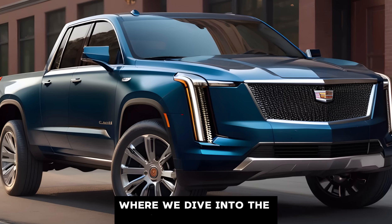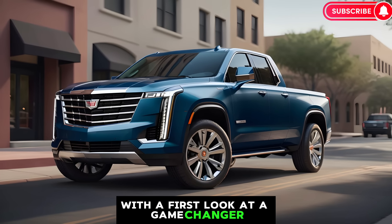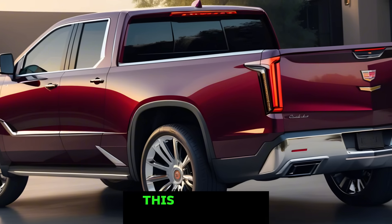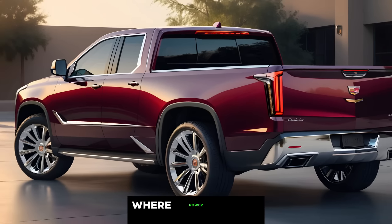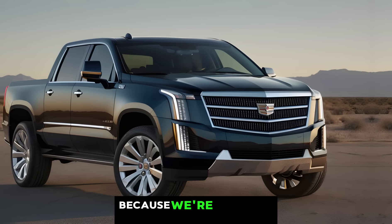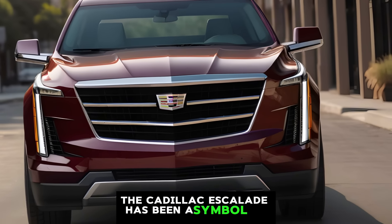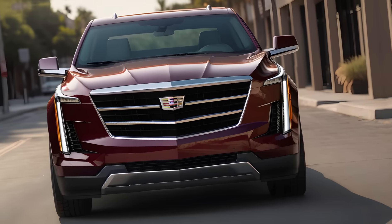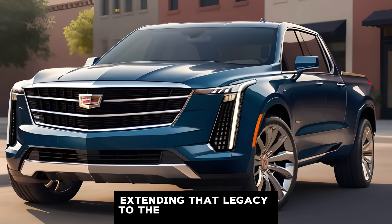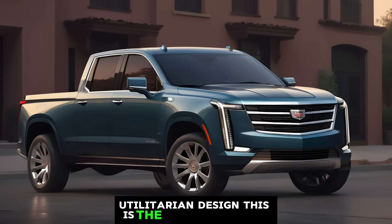Welcome to Car Updater, where we dive into the latest and greatest in the automotive world. Today we're breaking the internet with a first look at a game changer: the 2025 Cadillac Escalade pickup. This isn't your average truck review — this is about a revolution in the automotive industry where power meets opulence. The Cadillac Escalade has been a symbol of luxury and power on the road for decades. Now in 2025, Cadillac is making a bold move, extending that legacy to the world of pickup trucks — but forget about the typical rugged, utilitarian design.